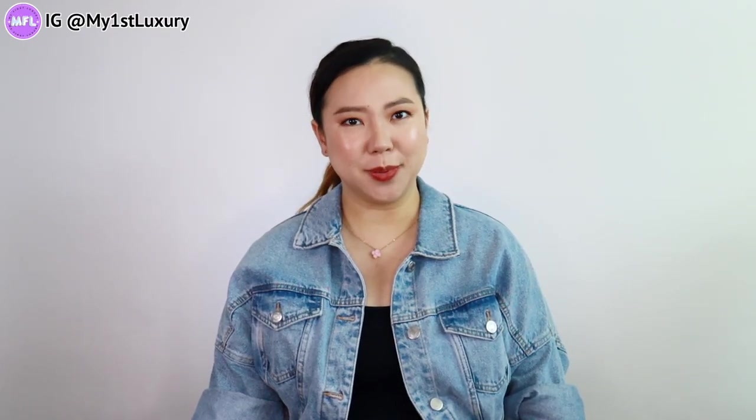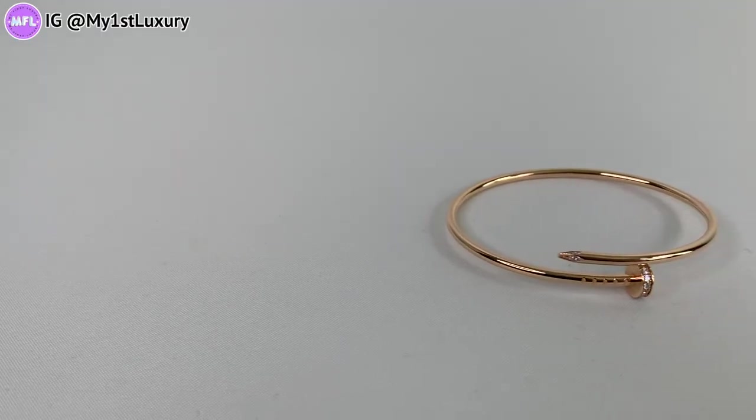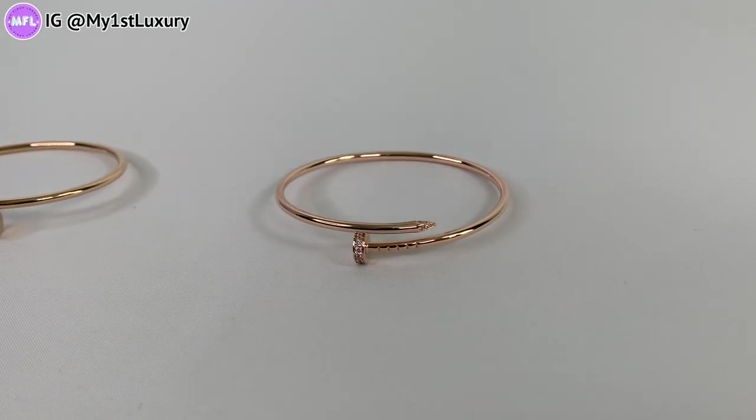Hi guys, welcome back. I know a lot of you love the comparison videos on the channel — most of you really liked the real versus fake videos. Today I am bringing you another episode of real versus fake on Cartier jewelry. I am such an advocate for buying authentic pieces. The pieces I'm comparing today has a very obvious flaw from the get-go — how can you try to make a hundred percent copy but couldn't even make it right from the beginning? I'm holding a real one and a fake one — can you guys tell which is which? My name is Vivian, I'm the host for My First Luxury.